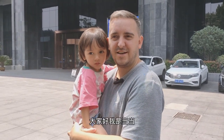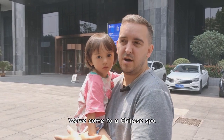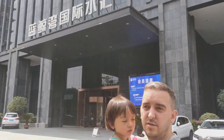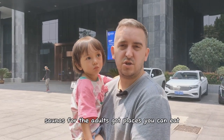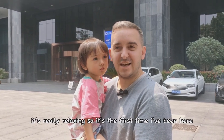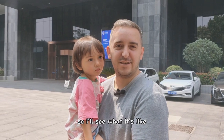Hello everyone, welcome to downtown. Today we've come to a Chinese spa. The whole building is the spa and it's got things like a water park for kids, saunas for the adults, places you can eat, places you can chill out. It's really relaxing. It's the first time I've been here so I'll see what it's like.